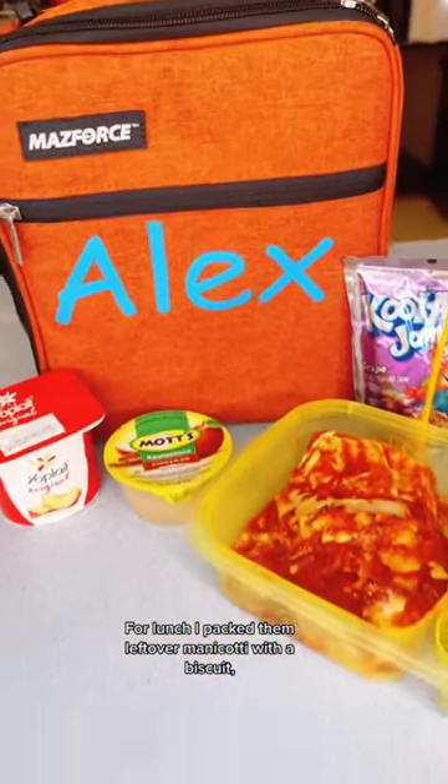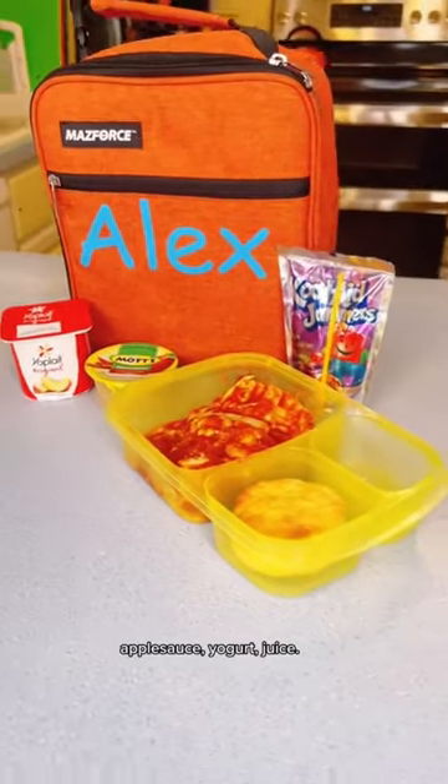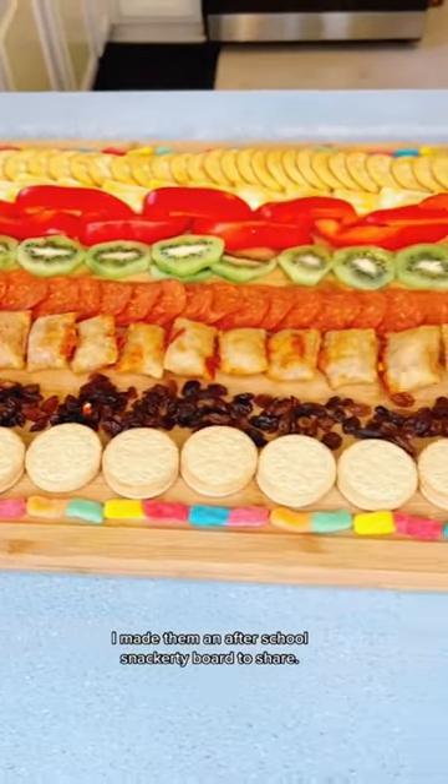For lunch, I packed them leftover manicotti with a biscuit, applesauce, yogurt, and juice. I made them an after-school snackerty board to share.